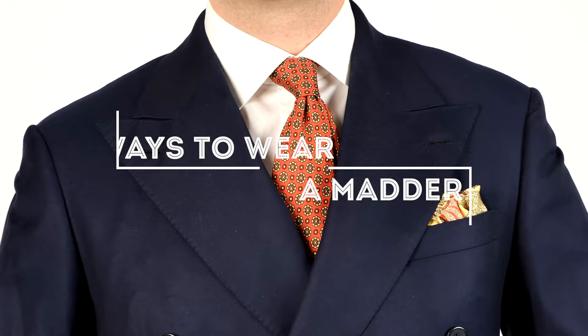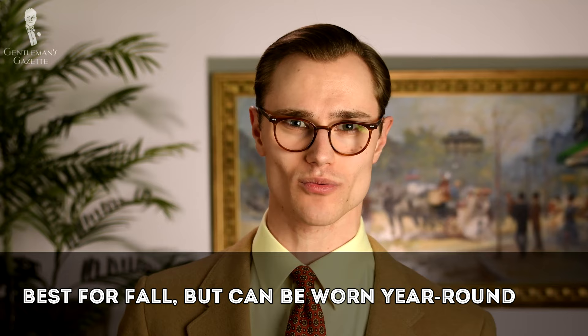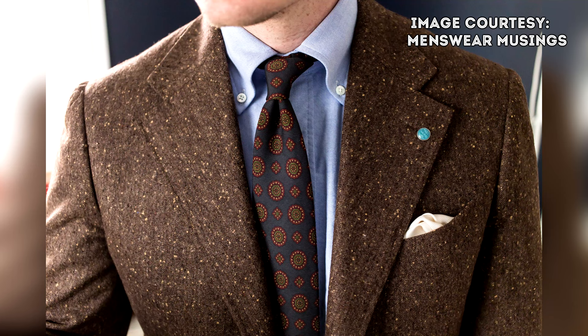One final note today: what are the best ways to wear a madder silk tie? In the most general terms, they're particularly well suited for fall, although they can be worn year-round depending on how you choose to incorporate the color palette into your outfit. As an example, you could combine a tweed jacket or full suit with an oxford cloth button-down shirt and a madder silk tie for a distinctly Ivy style-inspired look.